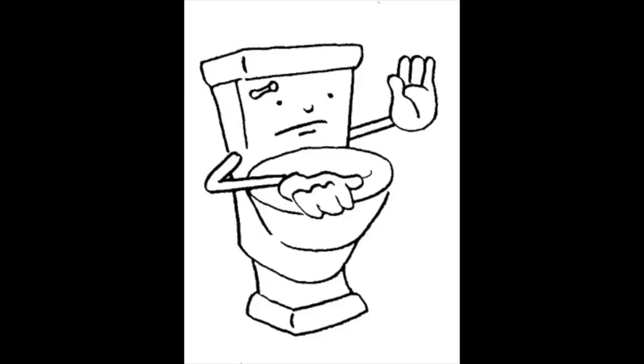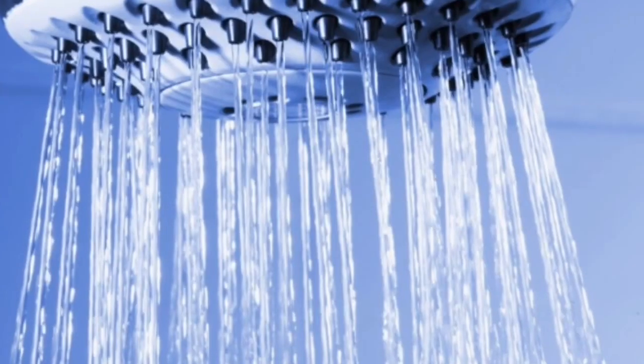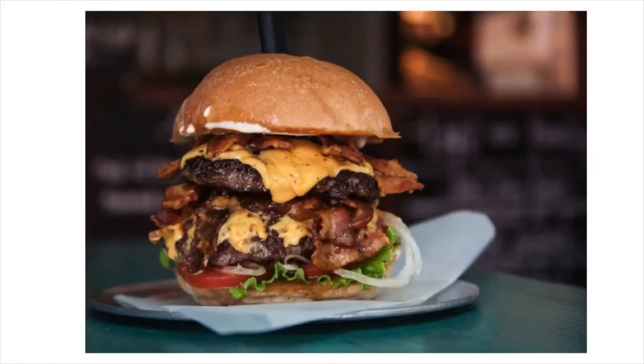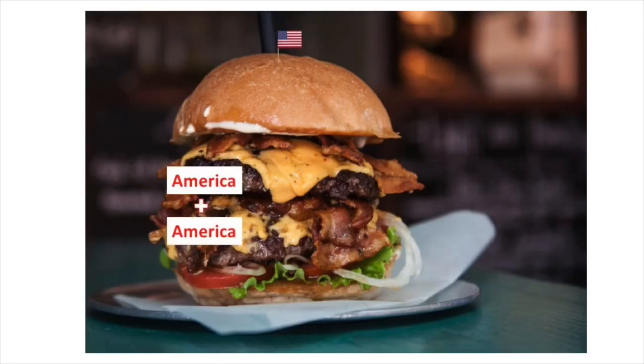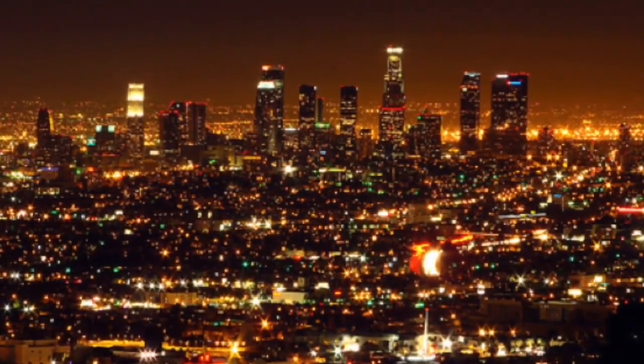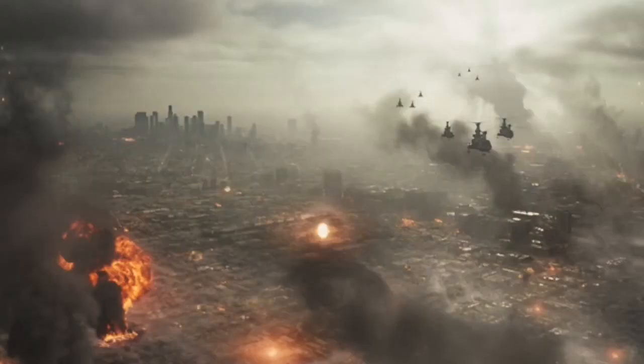To help put it into context, currently 780 million people lack access to clean water. That's over double the population of the United States — like one America stacked on top of another America. And 3.4 million people die every year from water-related diseases. That's the population of Los Angeles. Dead.